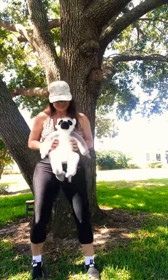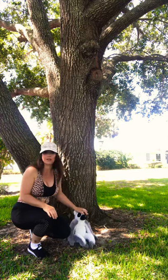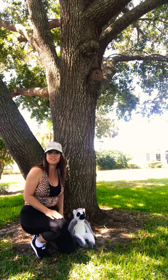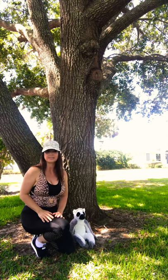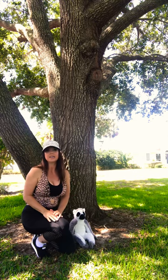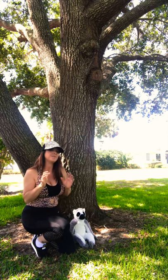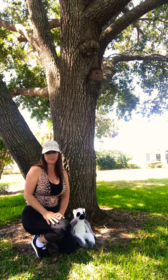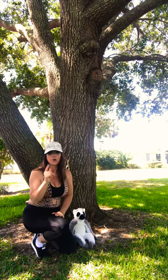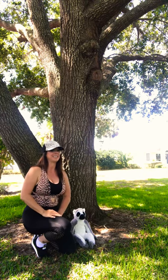So these guys, lemurs, they actually are terrestrial. You noticed I had him down here on the ground because ring-tails love to be on the ground more than they are in trees. There's about a hundred, maybe a little bit more, different species of lemurs that exist in a very mysterious island off the coast of Africa. We're not going to talk about that yet — we need to save some more material for the next video.